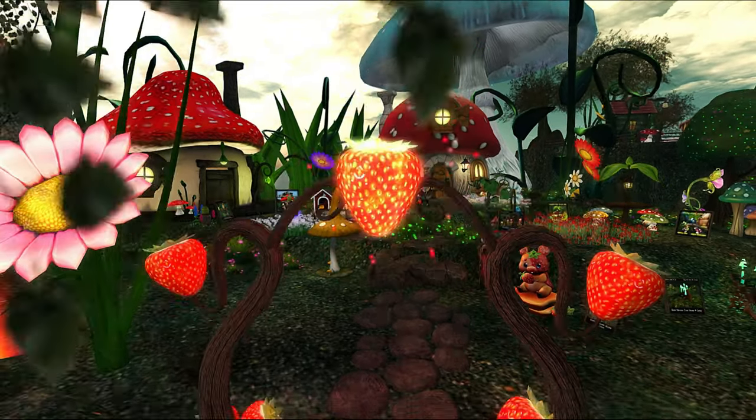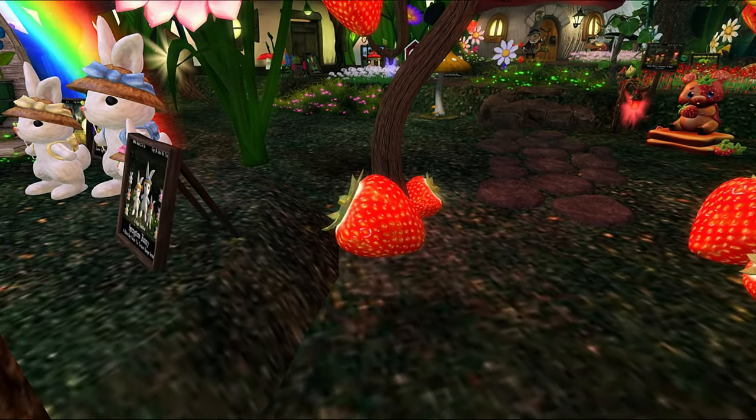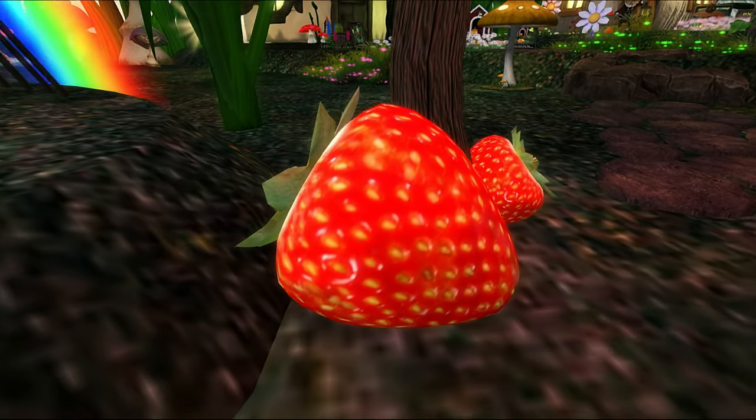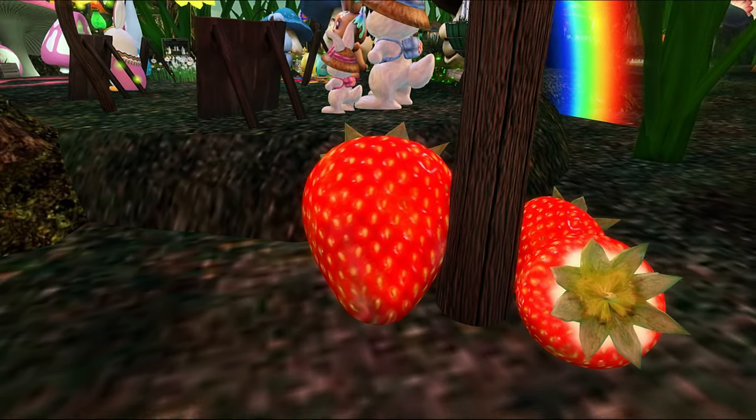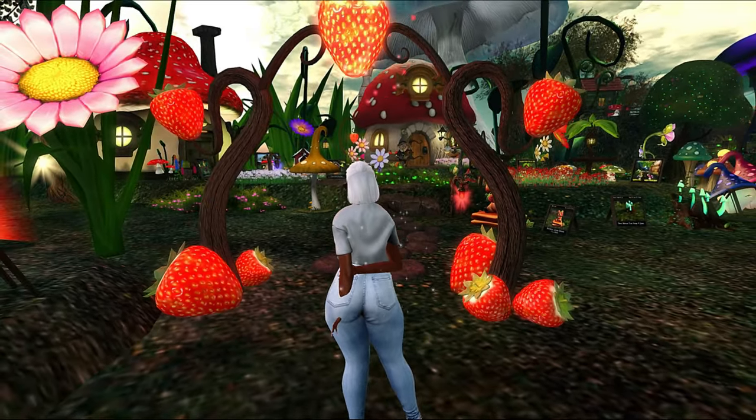Look at this beautiful strawberry arch! I love it. It looks like it has some transparency on it — I don't know if that's to let you know that you can modify it, or if that's actually how it's made. Look at how juicy these strawberries look, they look so yummy and so red!